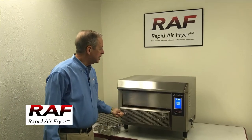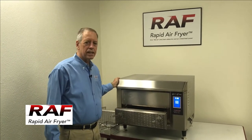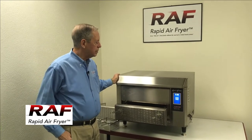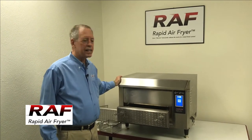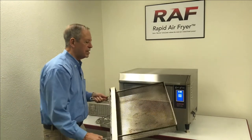As you see here, I want to go through some of the features and benefits on the hot air fryers. The unit uses forced hot air, radiant heat, and an elevated perforated cooking basket, as you see here,